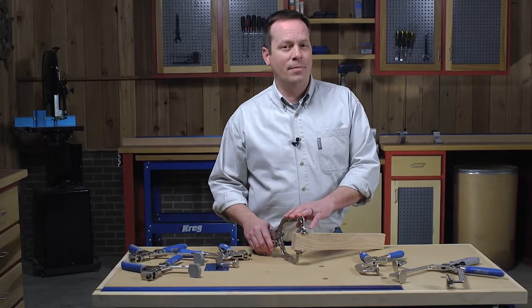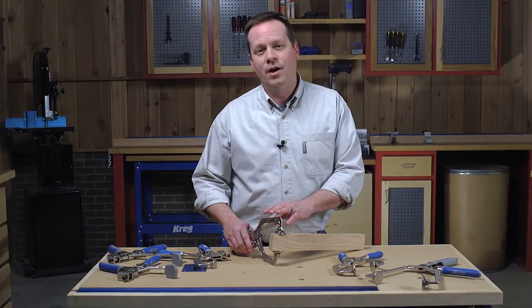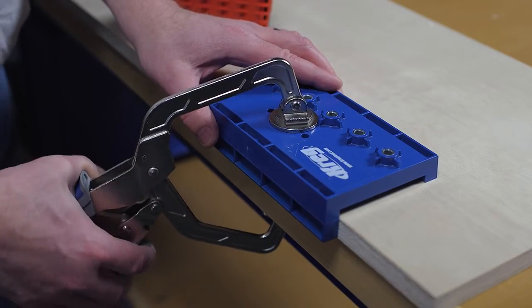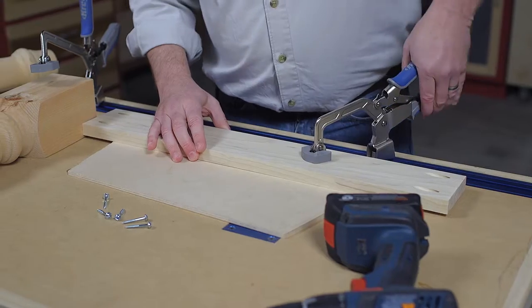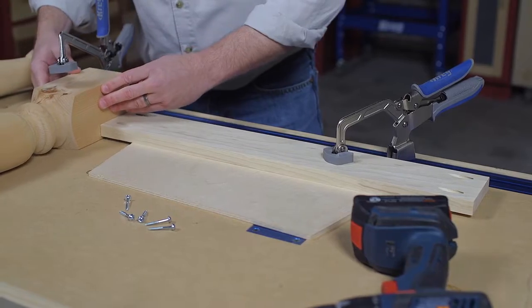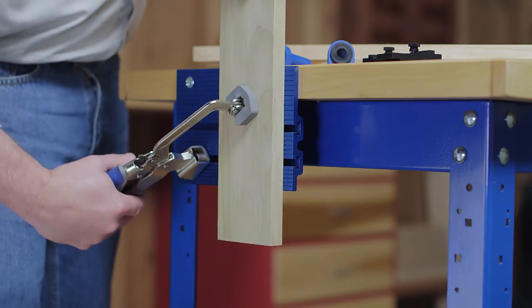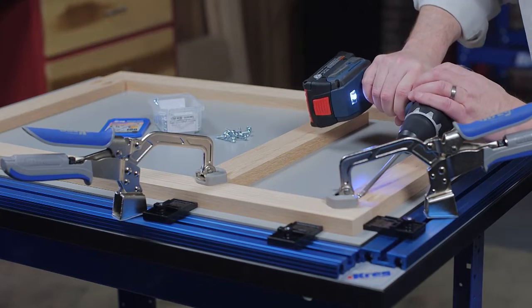You'll find AutoMax Auto-Adjust technology on a wide variety of Kreg clamps, including wood project clamps, bench clamps and bench clamp systems, the right angle clamp, the clamp vise, and the Kreg clamp table.